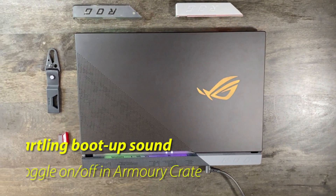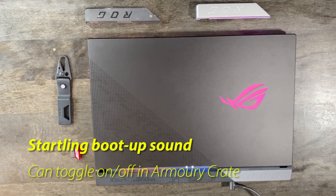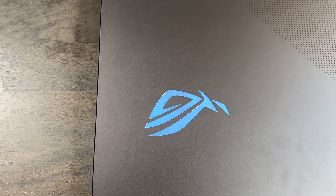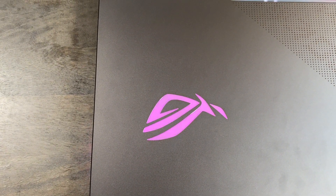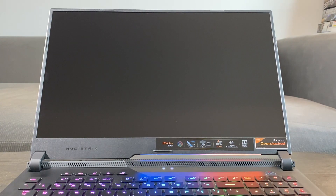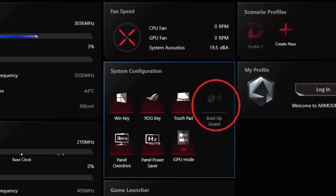If all of that doesn't scream gamer to you enough, when you start up the computer, the ROG logo also briefly shows up on screen and plays a sound that's remarkably similar to unsheathing a katana. Luckily, you can turn this off in the ASUS Armory Crate settings if it gives you a heart attack, like it did to me on several occasions during testing.